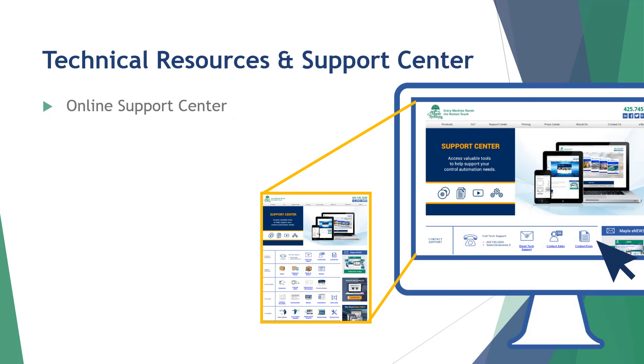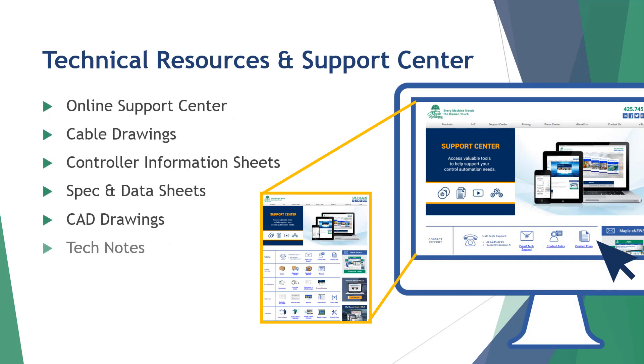All of our advanced HMIs come with a 2-year warranty guarantee with access to our free technical resources and support. The following features are all available in our online support center, or you can call to speak with a live US-based technical support representative.